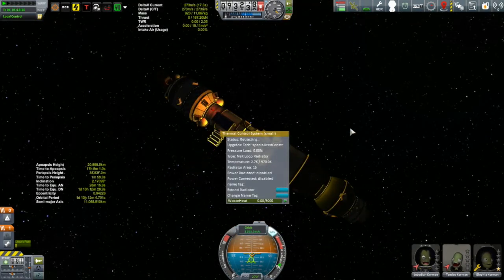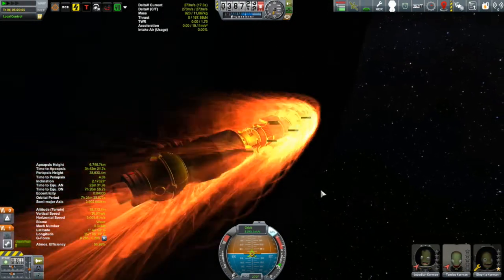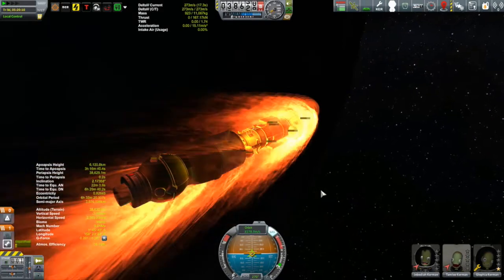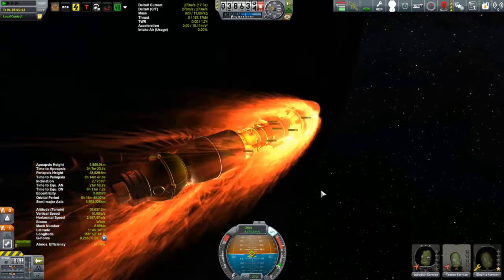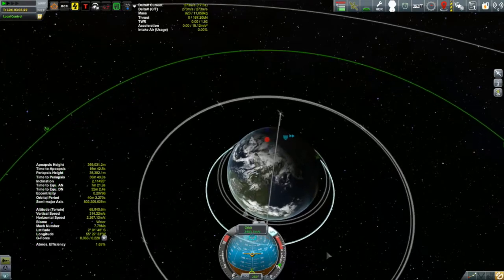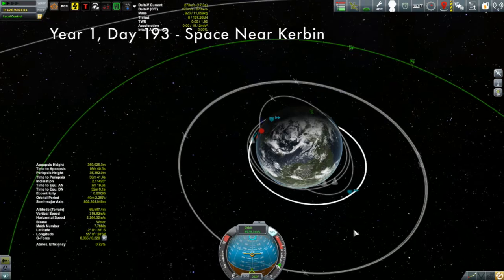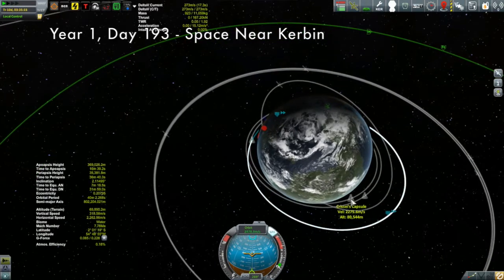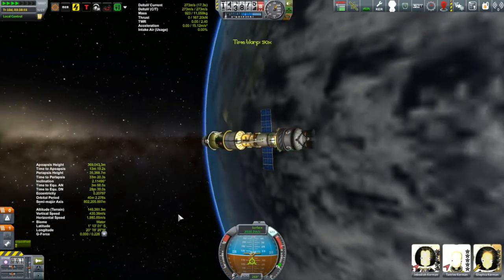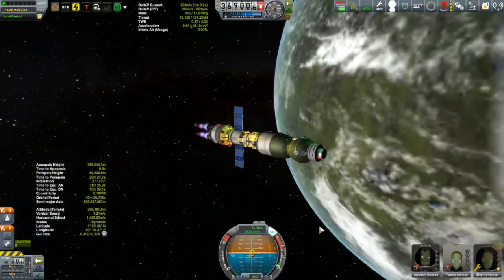Before we can think about rendezvous we need to bring our orbit down through aerobraking — I did three aerobraking passes to get my orbit down. Now I can begin thinking about rendezvousing with Chrissy. First I want to get my periapsis out of Kerbin's atmosphere into a proper orbit, so I time-warped out to apoapsis and burned a little bit prograde to get the periapsis out of the atmosphere.